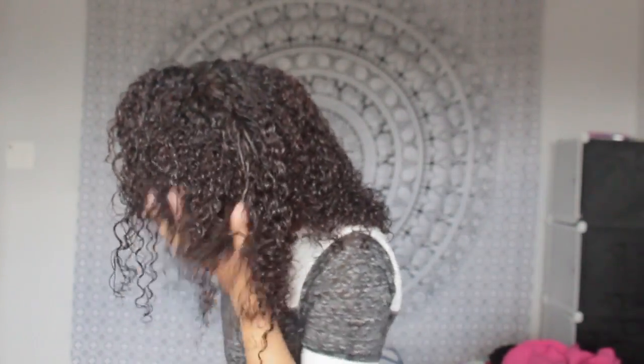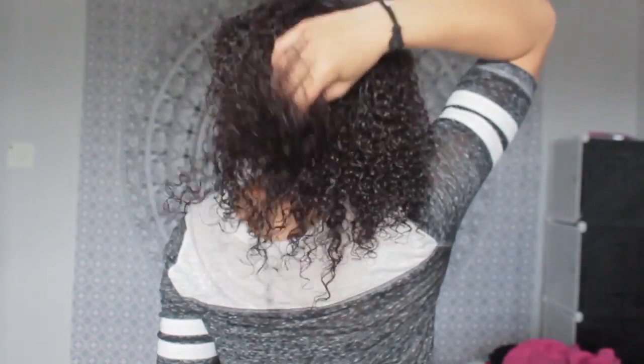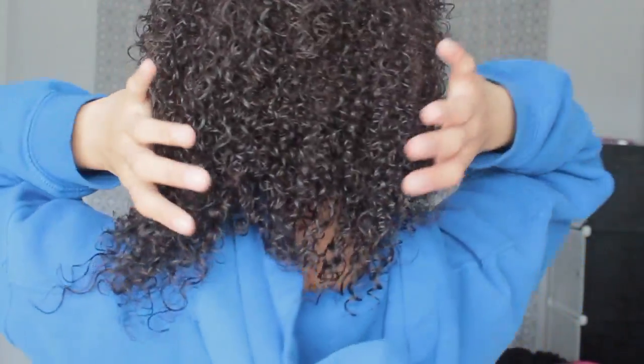So then I started finger coiling because I thought I was going to leave all of my hair down, because that's what everyone does in their wash and go's and I wanted to try it, but I do not prefer all of my hair down. I always do half up half down, so that's what I'm showing you guys here. This is what my half up half down looks like today.